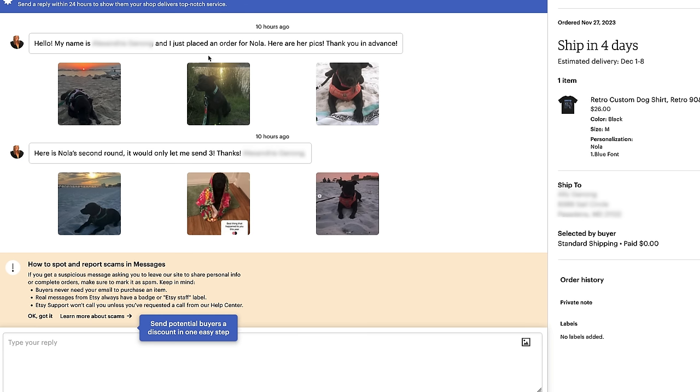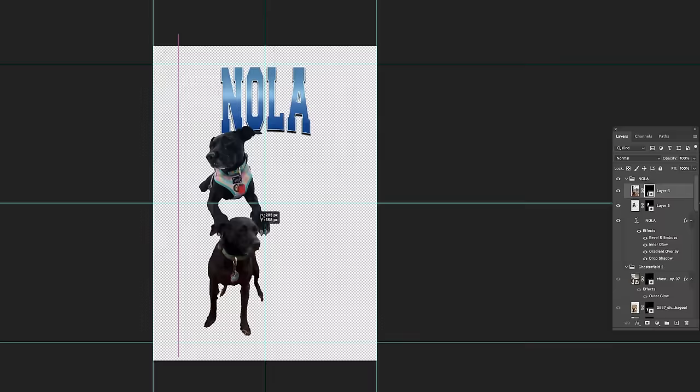I've got some sales! First I convinced my sister-in-law to order one for herself, but then a complete stranger ordered a shirt. It takes me about 30 minutes to make the design once I get the photos.